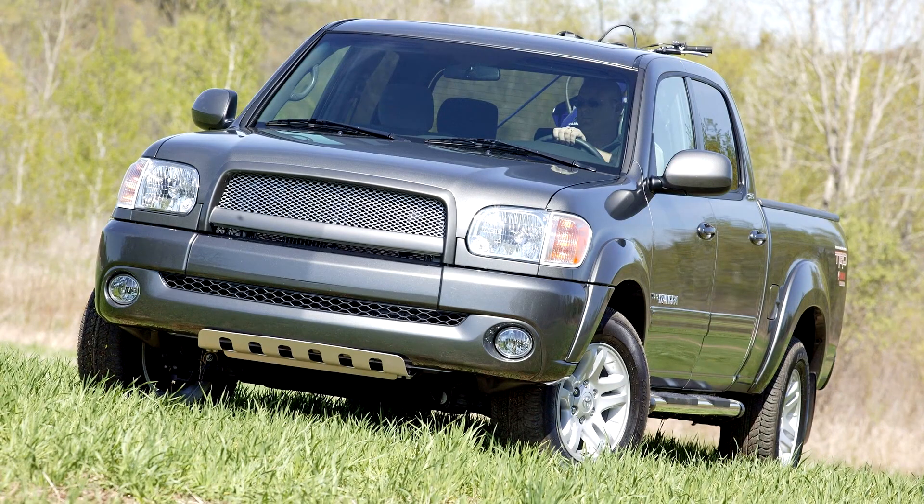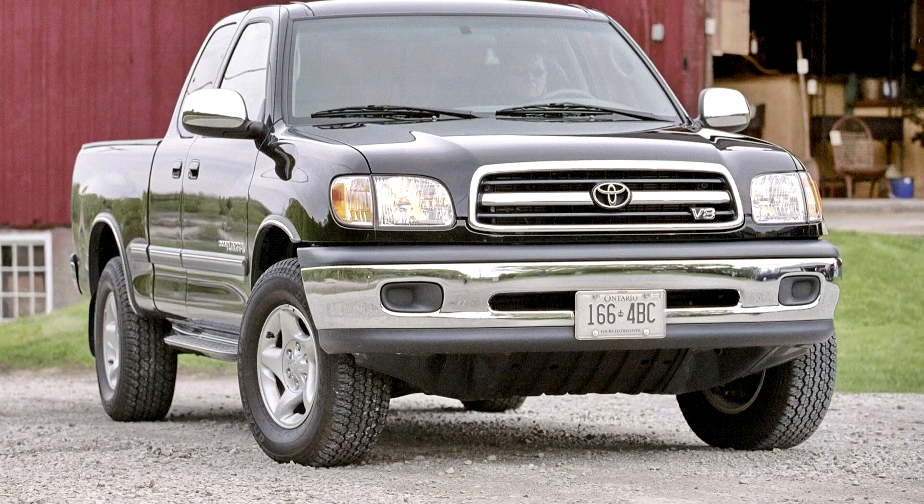Toyota Tundra 1999-2006. The first generation Tundra had many similarities with the older Toyota T100 and the compact Toyota Tacoma. These included the shared use of a 3.4-litre V6 engine, which was the top-of-the-line engine in both the Tacoma and T100. The V6 engine would serve as the base engine for the Tundra, while a second engine was added: a 4.7-litre V8, the first V8 for a Toyota pickup.